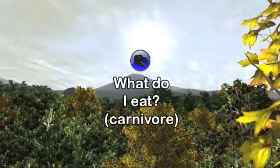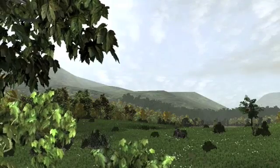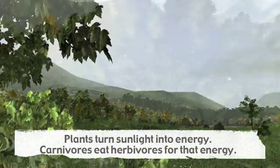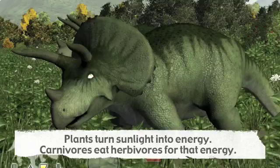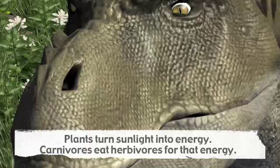Nearly all energy for life on Earth comes from the sun, but only plants and some bacteria can convert sunlight into energy. Herbivores like Triceratops bring that energy into the animal world by consuming the plants, and predators consume them for that very same energy.